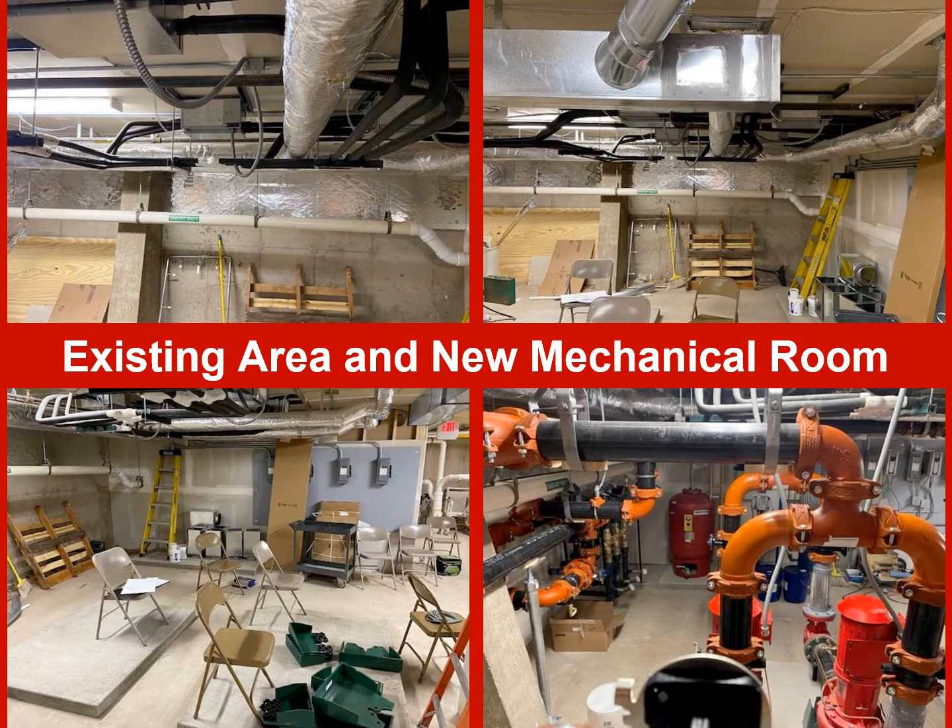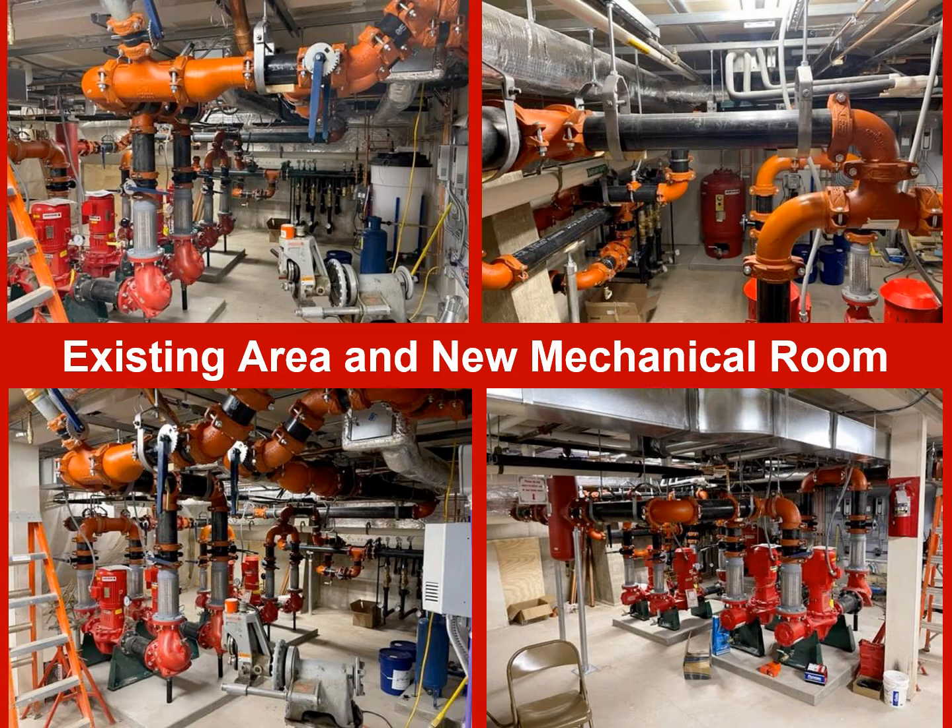The building consists of a core area composed of a commons area, offices, kitchen and dining, plus four wings which contain a total of 54 resident rooms. Two of the wings had a crawl space while the rest of the building had a basement which consisted of the laundry, storage, and existing HVAC and electrical equipment.